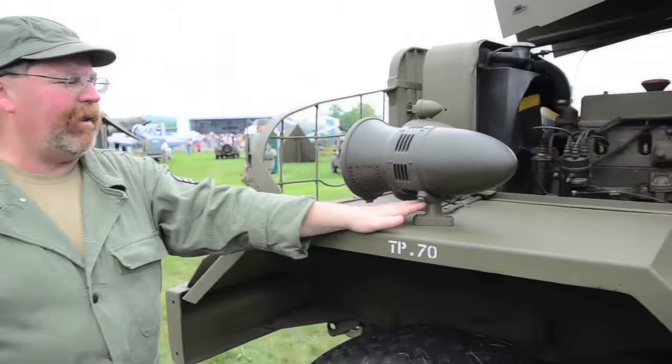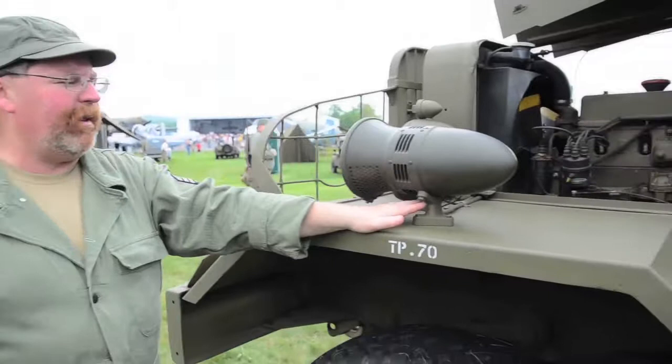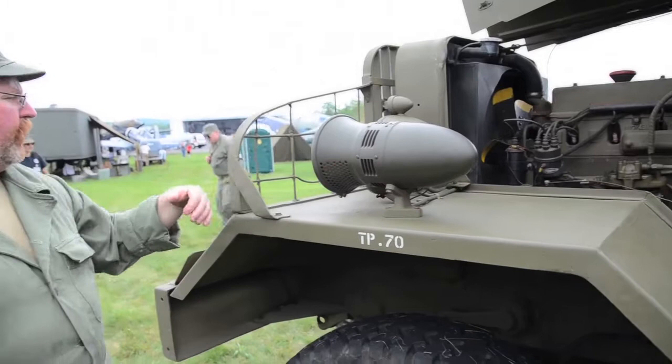Up here is the siren and siren light. This is the way the truck was delivered — with the radio, with the siren light, with the blackout driving lights, the headlights, and the blackout parking lights.